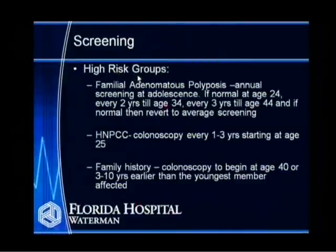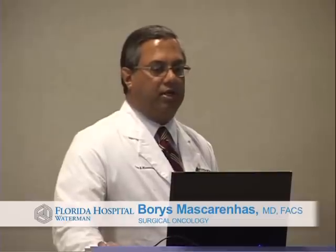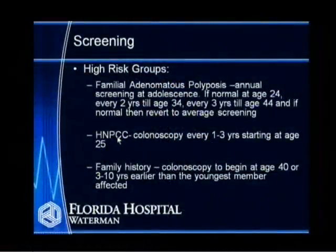How do we screen patients in the high-risk group? For familial adenomatous polyposis, annual screening is required starting in adolescence. If normal at age 24, then every two years until age 34, every three years until age 44, and then revert to average screening. We are this aggressive because this disorder almost certainly leads to colorectal cancer. For HNPCC, colonoscopy every one to three years starting at age 25 is recommended. With a family history of colon cancer, colonoscopy at age 40 or three to ten years earlier than the youngest affected family member is advised.